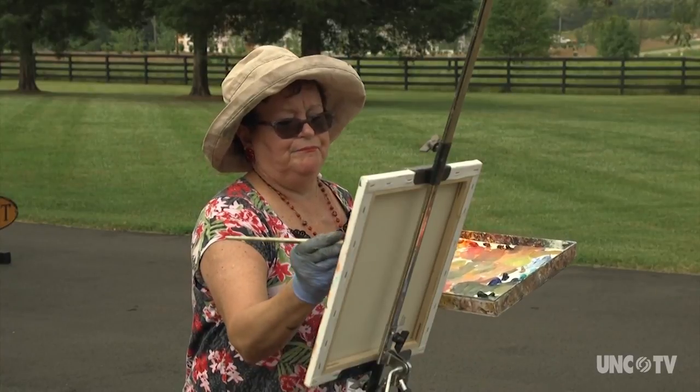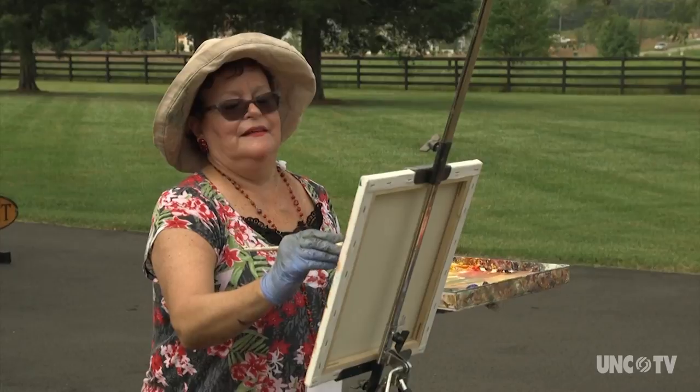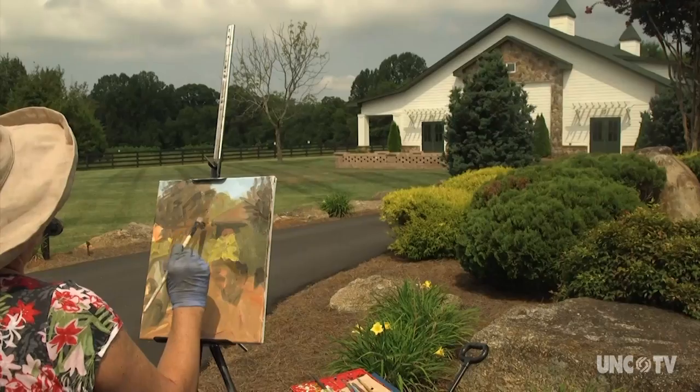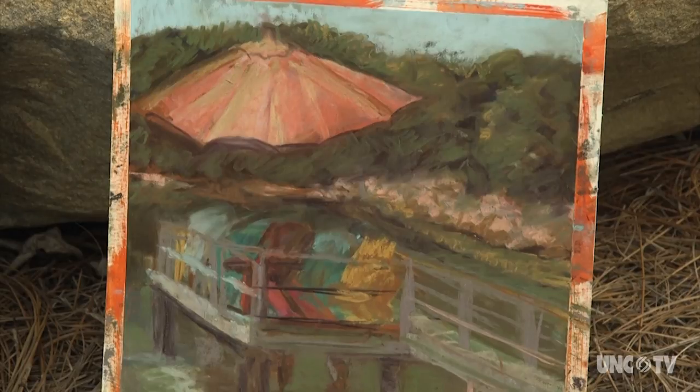There is definitely a romantic piece to plein air painting, but it is a bit of an organized sport. This paintout gives artists three days to create their own masterpieces at scenic locations throughout Mooresville and Iredell County — from Friday morning at 6 o'clock until Sunday at 9 or 10, you have to finish your paintings during that time, outside.